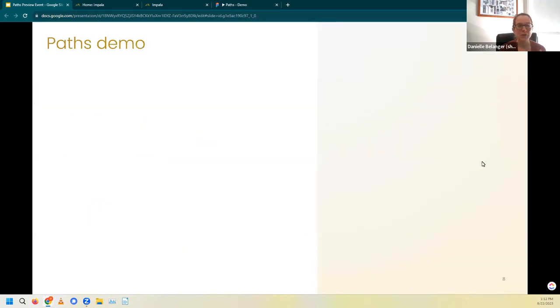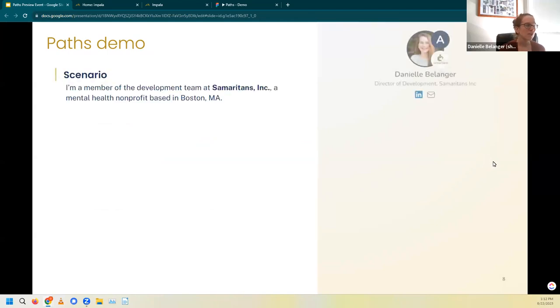So with that, I want you to put on your creative thinking cap for a moment. Let's imagine that I, Danielle Belanger, am a member of the development team at Samaritan's, a mental health nonprofit based in Boston, Massachusetts. We'll run through four examples of how Paths can help make my work as a development professional a lighter lift.